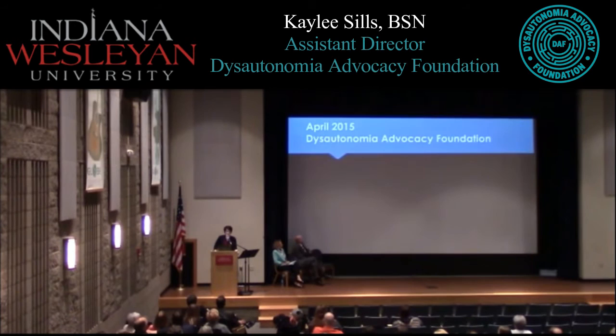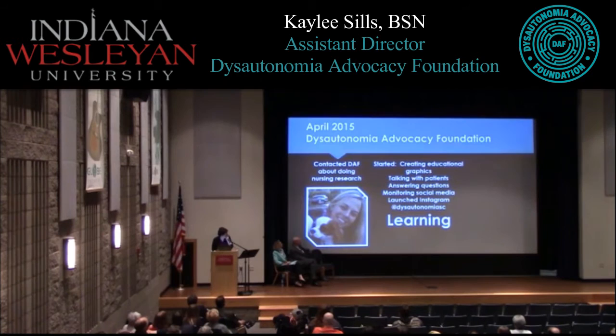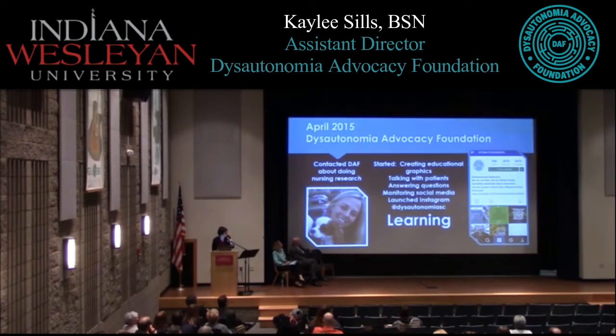In April 2015, I contacted the Autonomic IVC Foundation and multiple foundations, but they were the only one that messaged me back. I said I was going to be doing research and asked if there was anything they needed. Ainsley, the founding director, messaged back and asked what I'd like to do. I said I just wanted to help. She gave me a list, and I started creating educational graphics, talking with patients, answering questions, monitoring social media, and launching our Instagram. Most of all, I started reading research articles and scholarly journals, really delving into what dysautonomia is as a whole — not just POTS, but all the different forms.